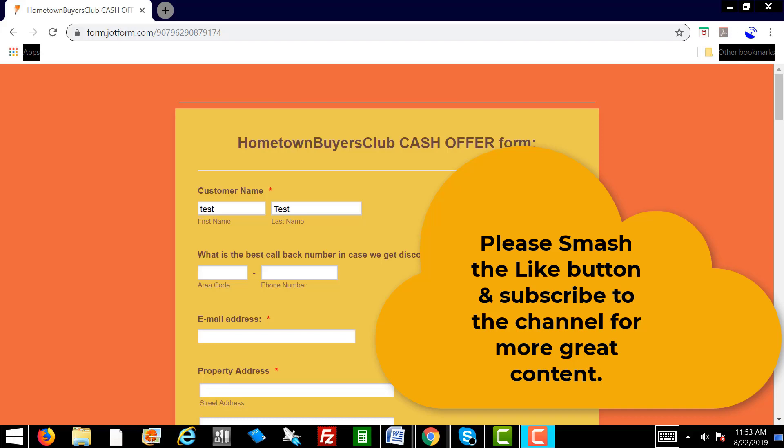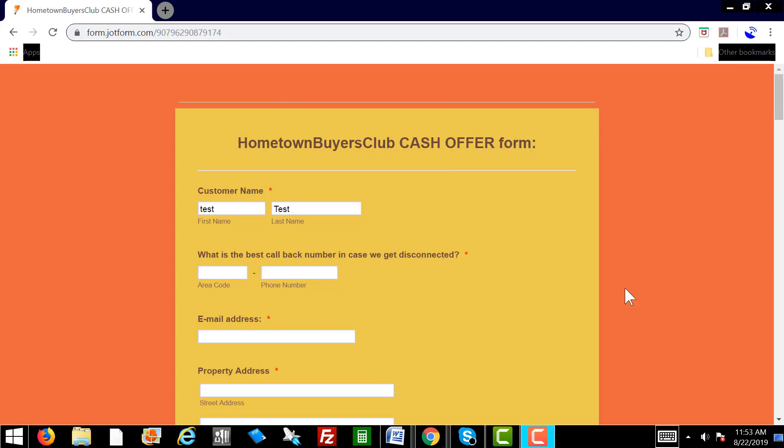Hello, how's everybody doing today? This is a training tutorial video on how to fill out the cash offer form along with sending out the DocuSign agreement. So let's go through this.